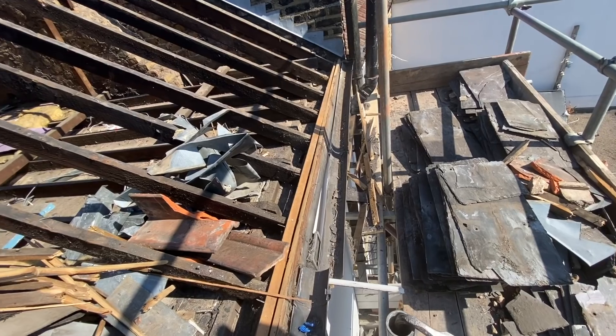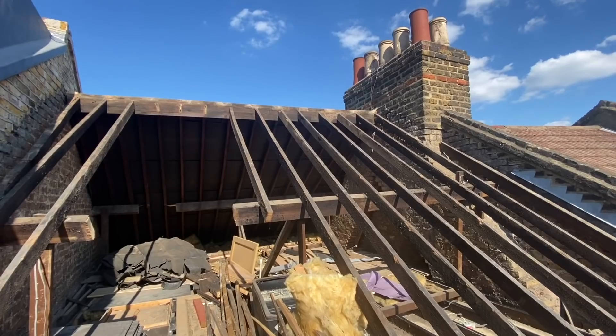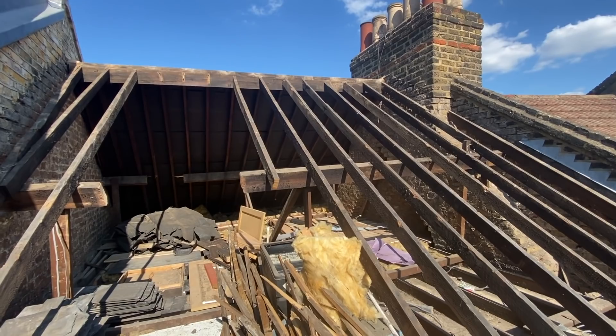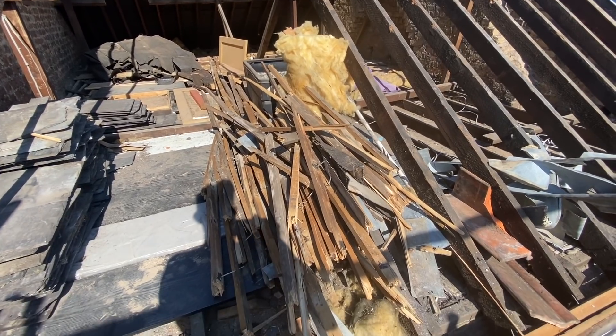On the first day they removed all the slates and ripped off the membrane on the back side of the roof - it was completely open. I'm so glad we've started to have some good weather here in the UK, because it was torrential rain for days on end throughout May. The fact that things have been delayed a bit has probably worked out for the best in terms of the weather. They were slightly delayed because the scaffolders didn't build the scaffolding quite high enough at the front, so they had to add an additional level. They also forgot to add the chute for sending rubble down into the skip.